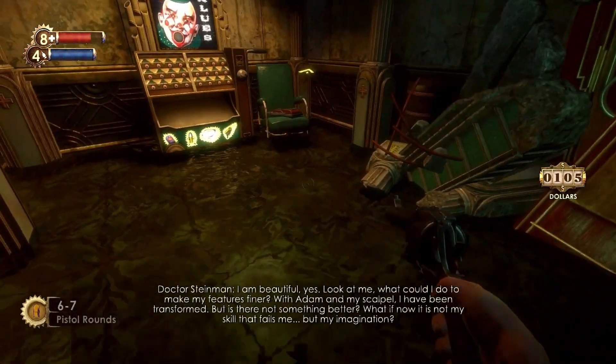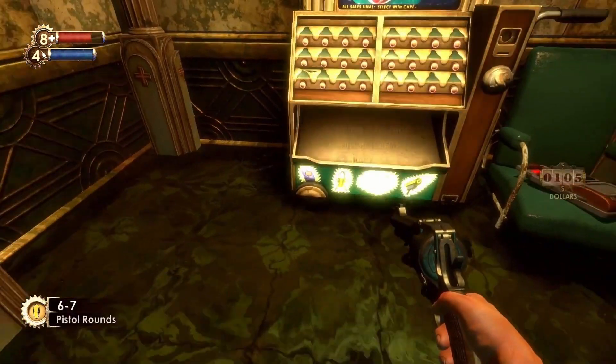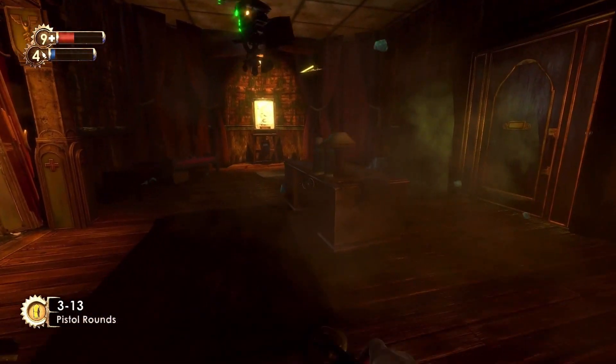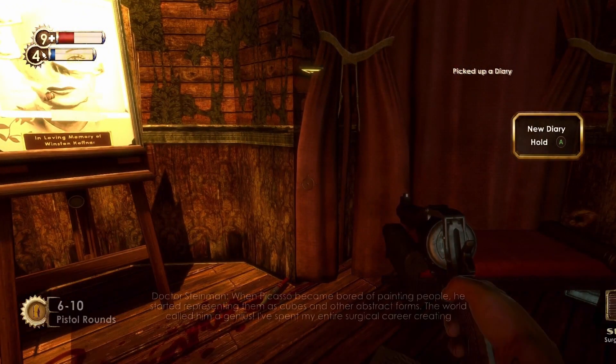The final Audio Diary in this hole is located on a chair in a flooded section where the vending machines are. The Surgery's Picasso Audio Diary is left of the entrance to the Eternal Flame Crematorium.